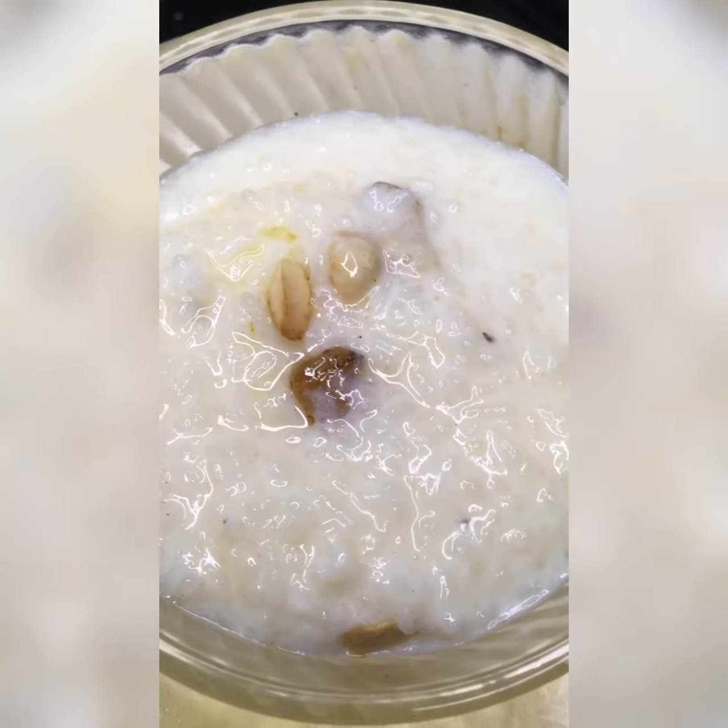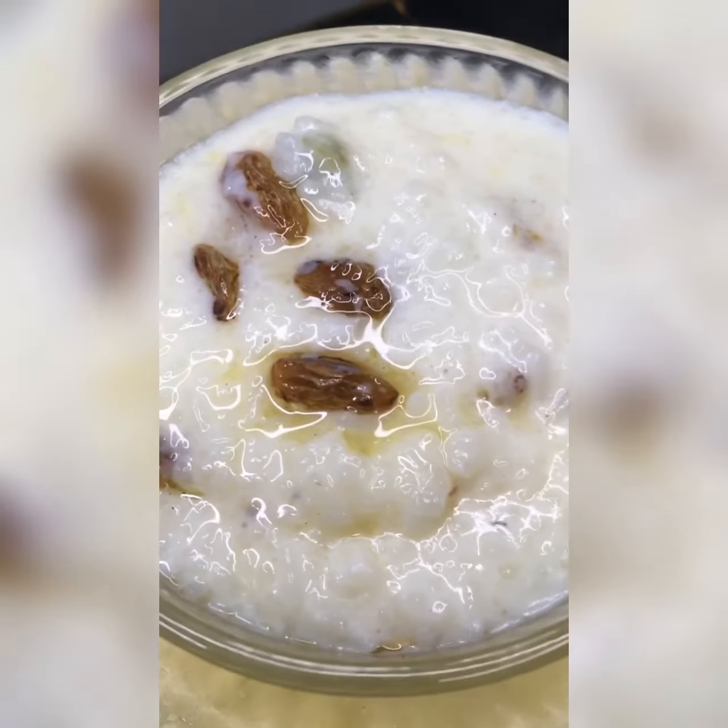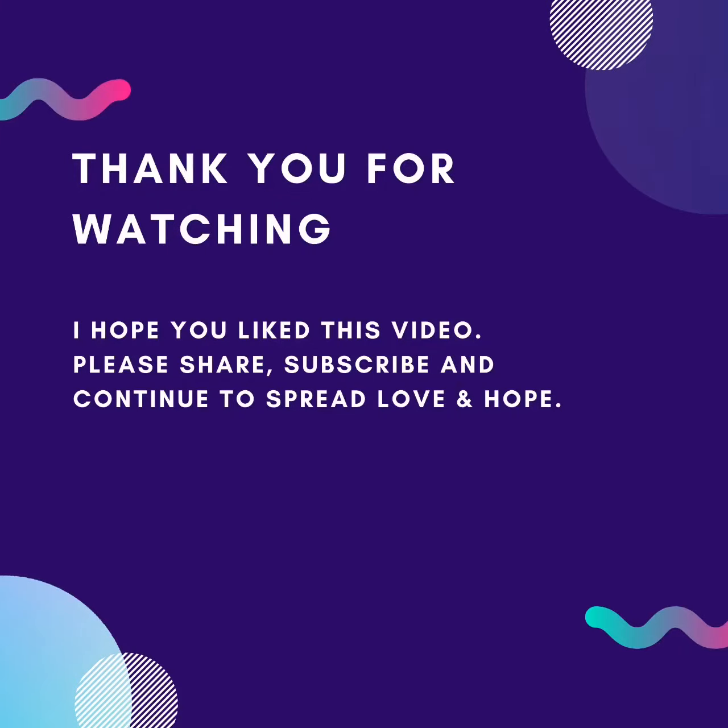Try this and let me know your thoughts. If you like the recipe, don't forget to subscribe and like my channel. I'll see you with one more recipe — until then, bye!